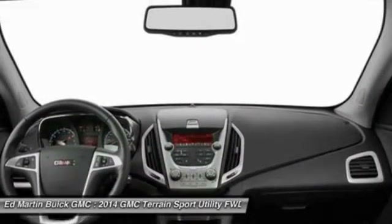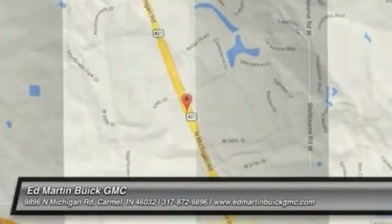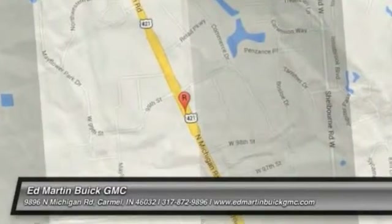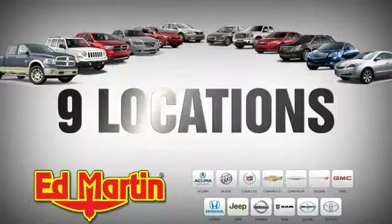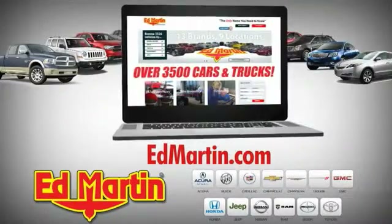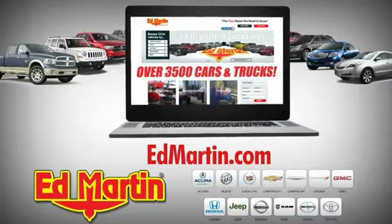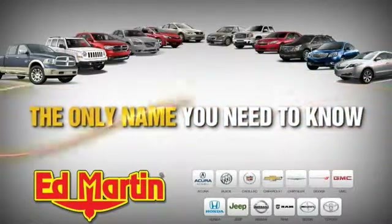Your new ride is just a phone call away. Nine locations, 13 brands, and over 3,500 new and used cars and trucks online at edmartin.com. Ed Martin is the only name you need to know.